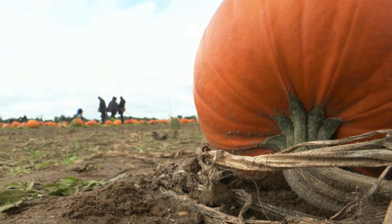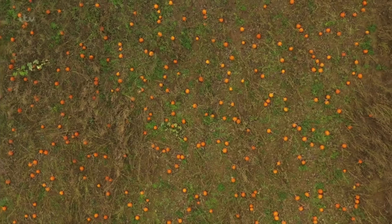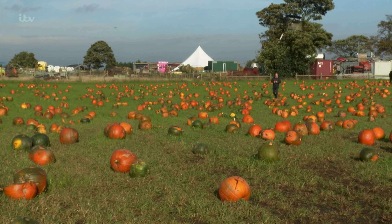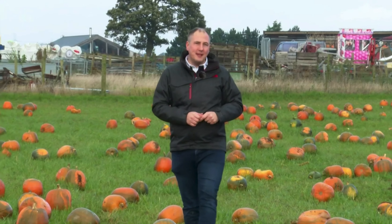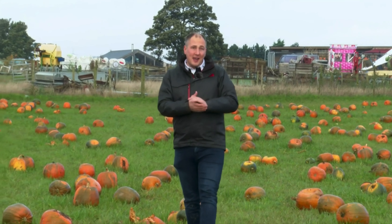Though the crop has been excellent this year, they are not just for Halloween — they'll actually last till March. A lot of people have been saving the little baby ones and the white ones for Christmas table decorations. Despite the amazing crop here, one study has found a terrifying 12.8 million pumpkins will be left uneaten this Halloween in the UK alone.